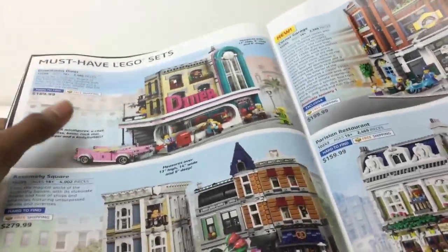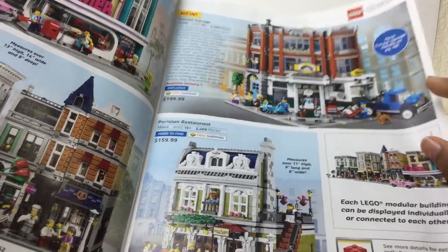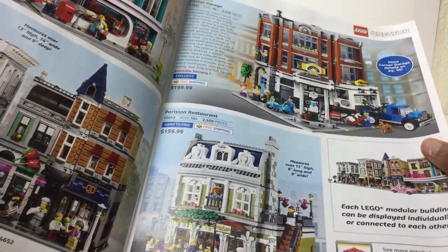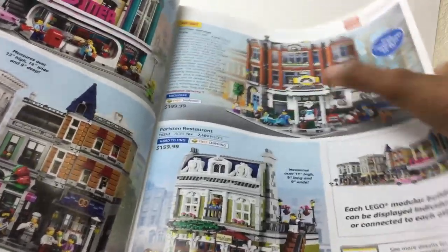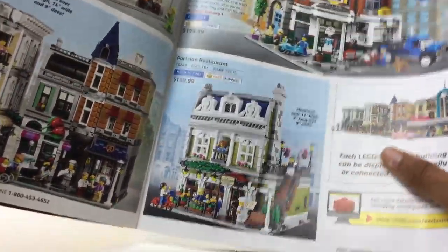Old Modulars — that's my favorite Modular. And then we got some Least Square — maybe my second favorite actually. I think the build is pretty good for this one. The new Modular, the cornered garage — there it says new. Parisian Restaurant — reviewed that, I have that, go check that out.